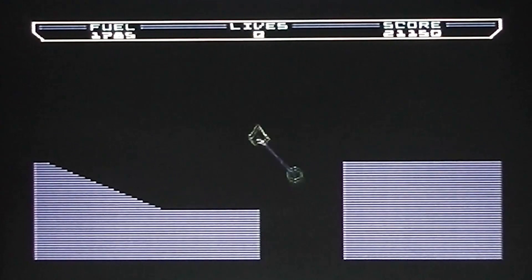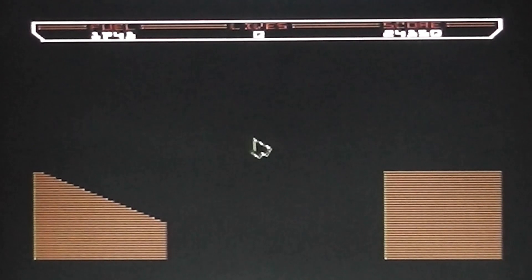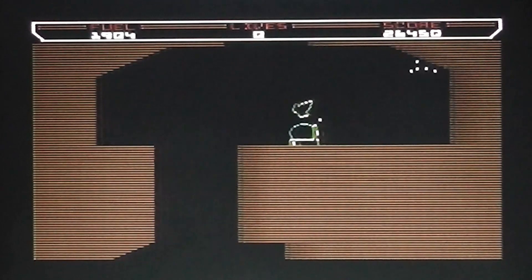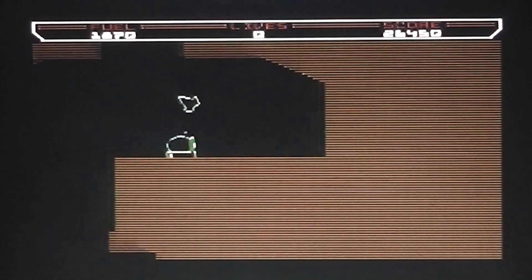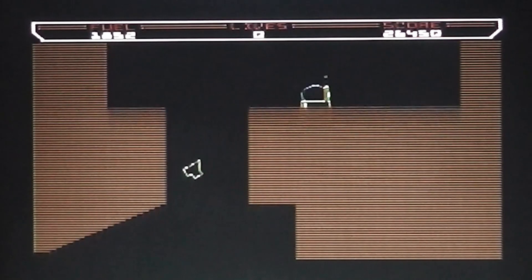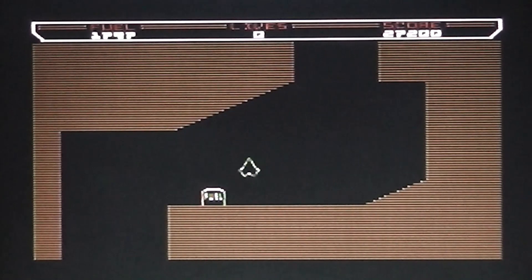That completes stage four — let's move on to stage five. I've no idea what goes on here because that's the first time I've completed stage four in a very good number of years. Not many lives left so this might not last much longer. The laser turrets do shoot randomly which does help, because they don't lock onto you — at least not in these early stages, they might in later ones I've never got to.